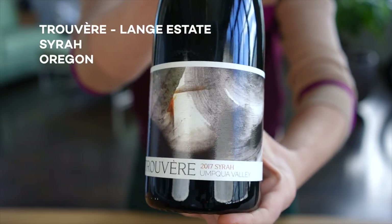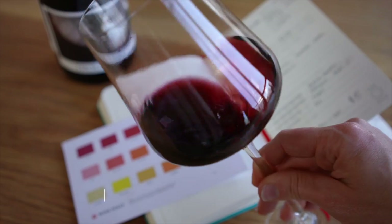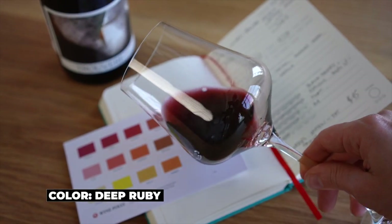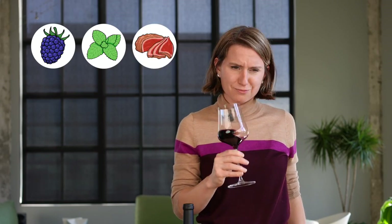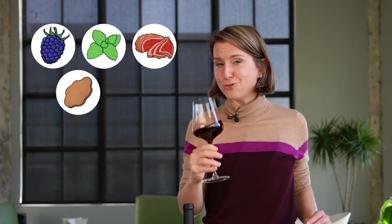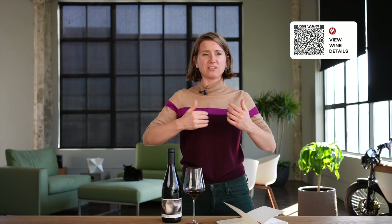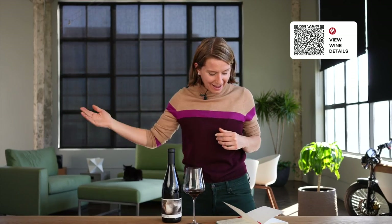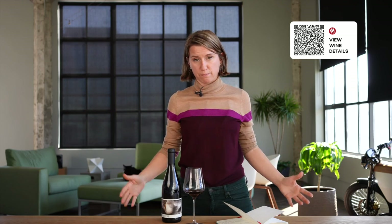Truvert Syrah 2017. Taking a look at this wine — I can't see through it. It looks to be a deep ruby color. On the nose: blackberries, menthol, roasted meat, new leather, and a whiff of vanilla. Let's give it a taste. Tannin. This wine has high tannin, medium-high acidity, and a big, big body.